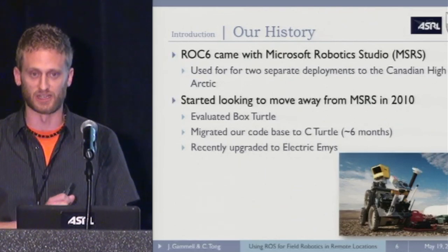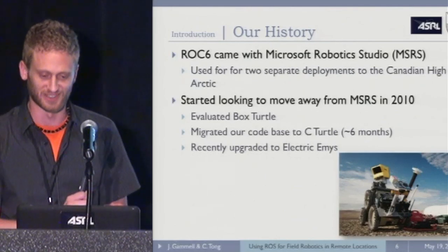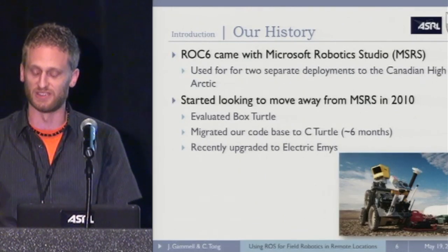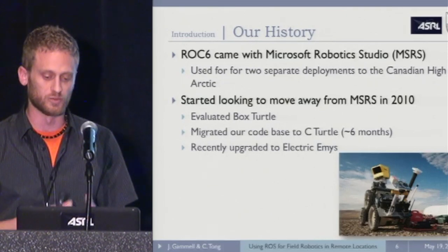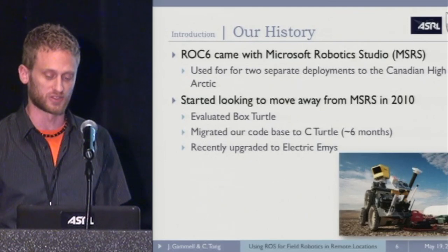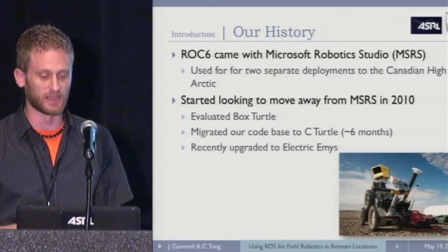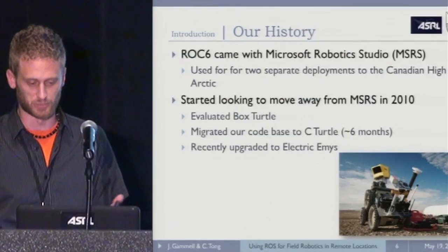Around 2010, we started looking at moving away from MSRS. We evaluated the Box Turtle release of ROS, made the decision that this seemed like something we wanted to go towards, and migrated our code to C Turtle. It took about six months to rewrite everything to bring it into ROS. We've recently upgraded to what we like to call E-Turtle, because no one can remember the proper name.